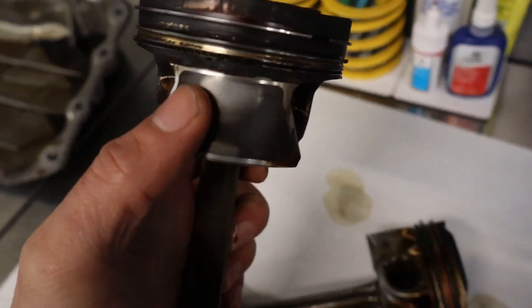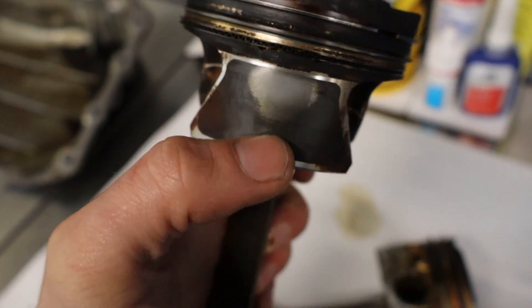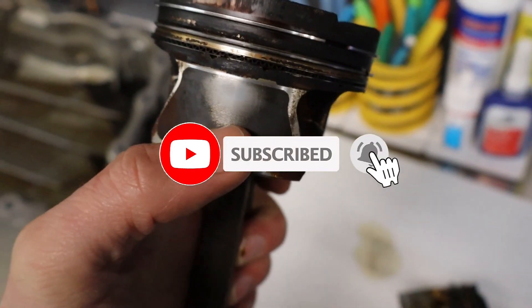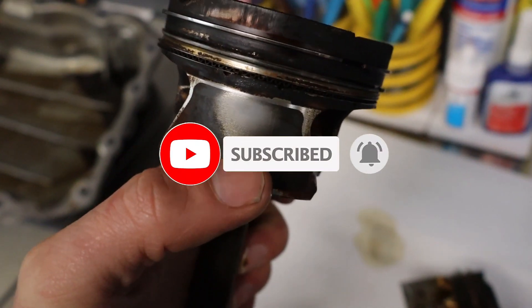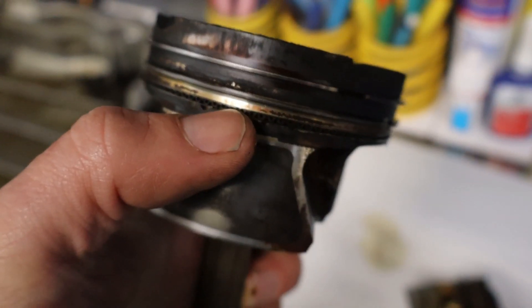Moving on to the cylinder five piston — the bore we showed with the wear — you can see the shiny area here where the coating has worn away on the side of the piston. This is where the piston has been in direct metal-to-metal contact with the bore.